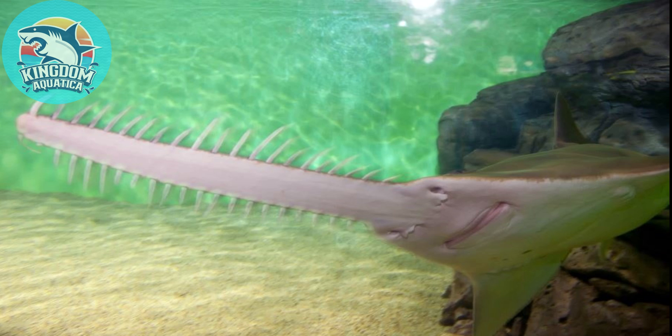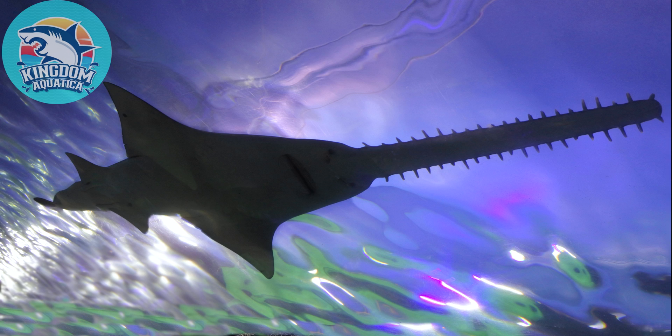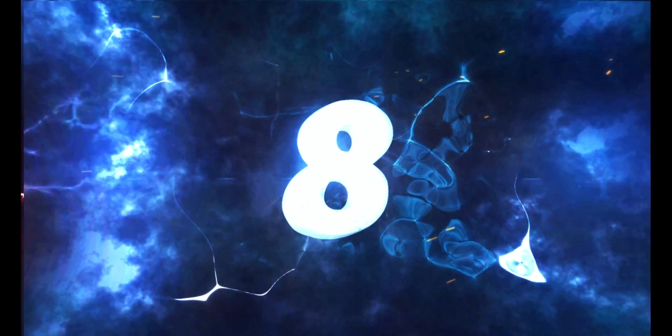Fact number seven: Did you know, like many fish, sawfish can replace their teeth if they are worn down or lost? This phenomenon is called polyphyodont.